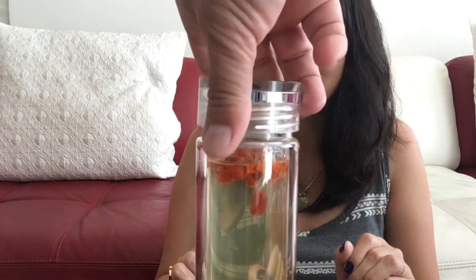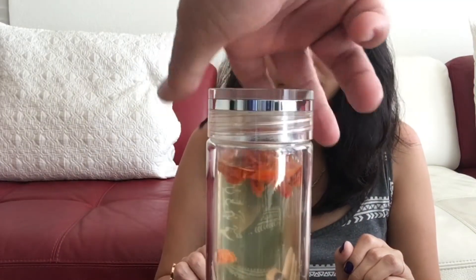Hello, darlings. Welcome to Tea with Justine. Today we're having goji berry tea. Look at all those goji berries. Before it became trendy and recognized as a superfood, my mom would make us Chinese chicken noodle soup with goji berries when we were sick.